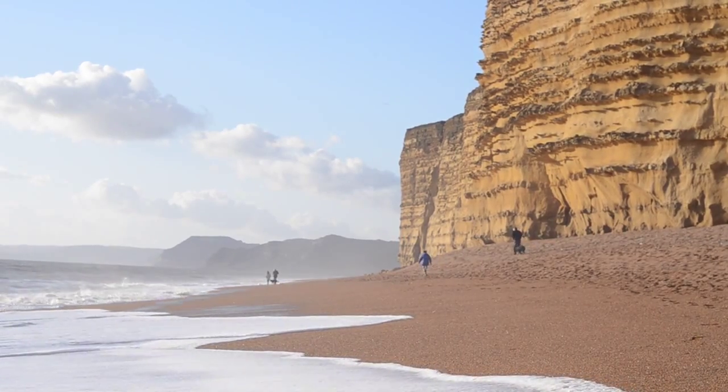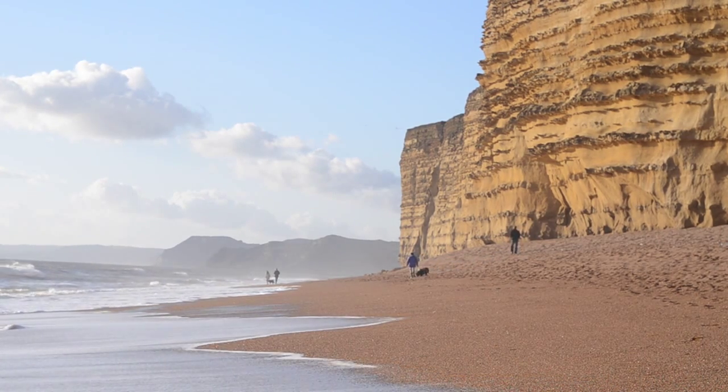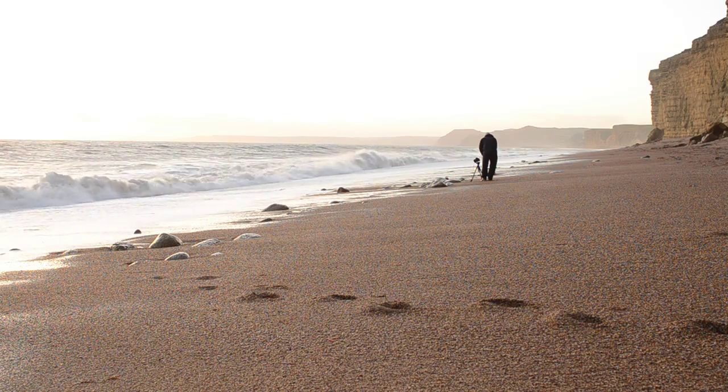Well, it's getting on to sunset now — we're still at Burton Bradstock and the weather's behaved itself. Everybody's had a great time and the sun's about to go down. I just want to say thank you to Anthony for leading today — he's been really good, helping lots of people out. Hopefully we've got some great shots, and we're just going to get some more footage before it goes pitch black. Thanks ever so much.